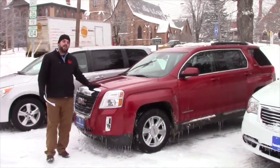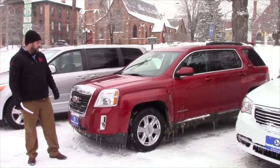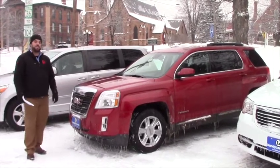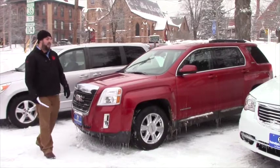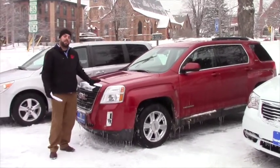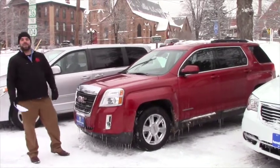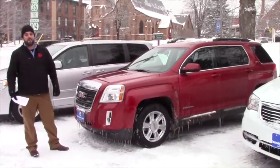This is the GMC Terrain that you inquired about, just wanted to show it to you real quick. It is available on the lot. This is a gorgeous vehicle, very clean. It is the SLE package, which does carry the premium cloth interior. This is also an all-wheel drive vehicle, which is perfect for the conditions that we have going on right now.